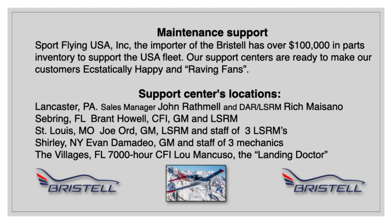Maintenance support is very important for a safe plane to be as safe as it can be. Sport Flying USA Inc., the importer of the Bristel, has over $100,000 in parts inventory to support the U.S. fleet. Our support centers are ready to make our customers ecstatically happy and raving fans. Support centers are located around the country — Lancaster, PA, under the supervision of Sales Manager John Rathmel and Wizard Mechanic Rich Massano, who is a DAR and LSRM.